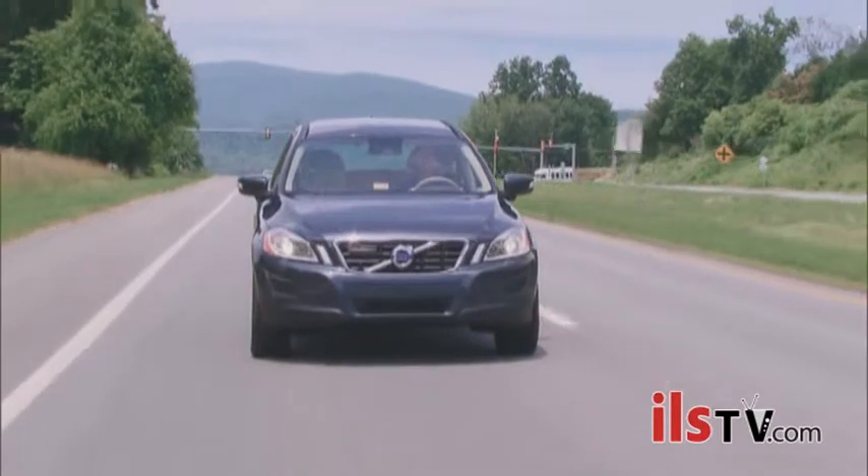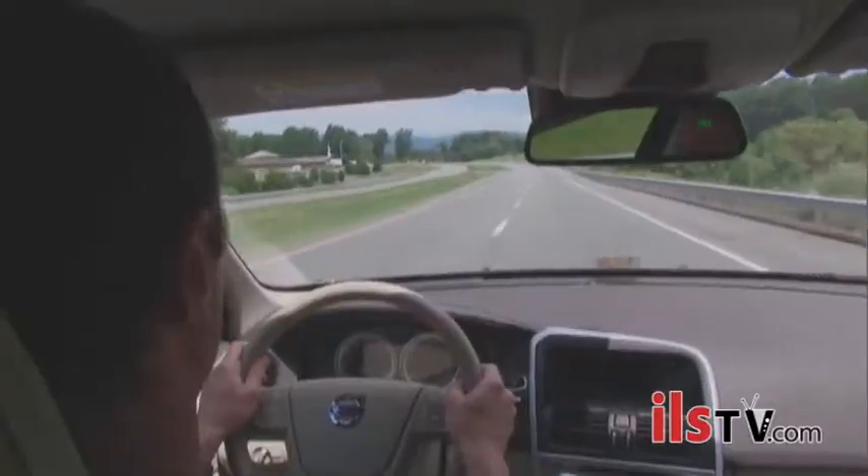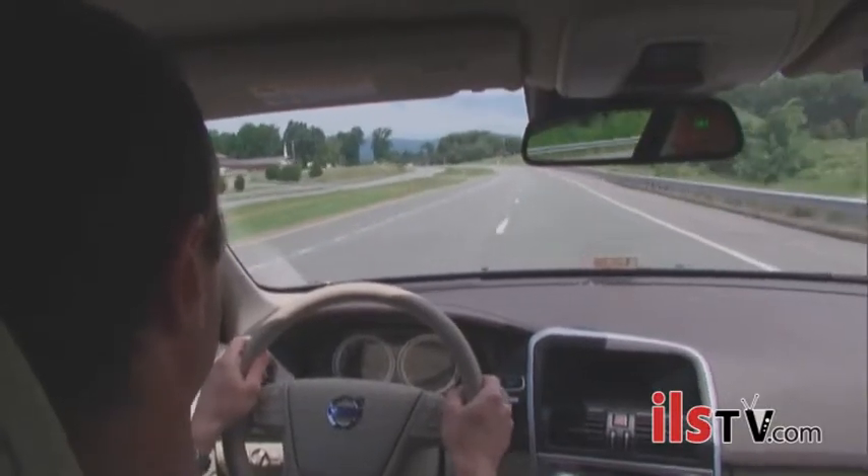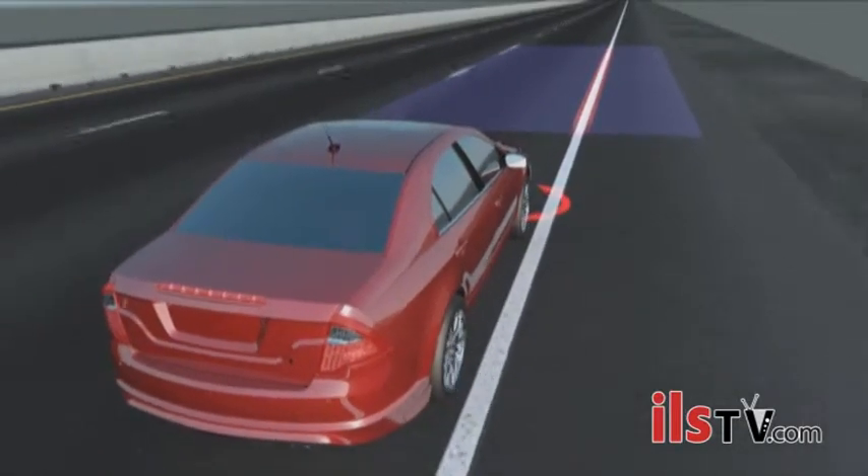Lane departure warning systems are disappointing so far — we're not finding any benefit from these. Part of the problem may be that they depend on the driver responding to the warning. There are newer systems that try to steer the vehicle back into the lane, and maybe these will provide more of the benefit we are hoping for.